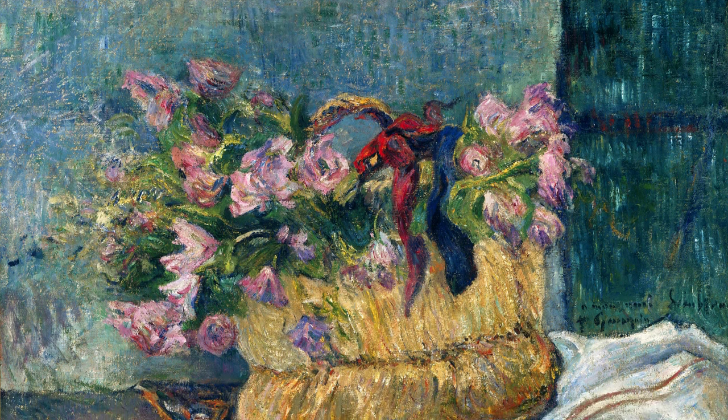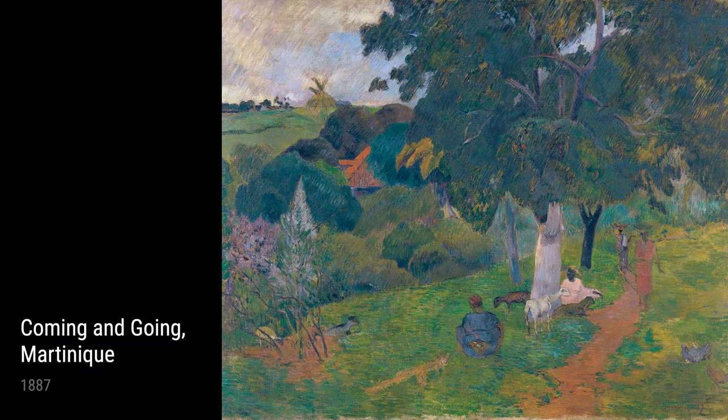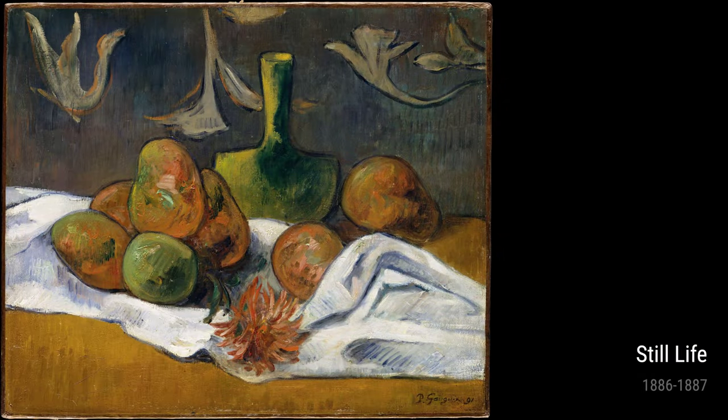One of his early works is Still Life with Moss Roses in a Basket, painted in 1886. Gauguin's time spent in Paris allowed him to experiment with different techniques and styles, which is evident in this vibrant still life.